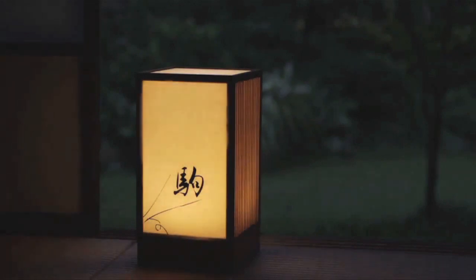Firstly, people find flickering light relaxing and comforting, so we've recreated the effect of flickering candles using LEDs.